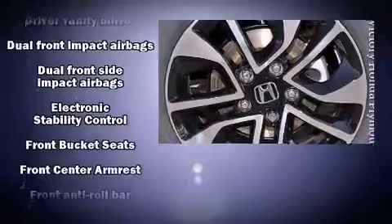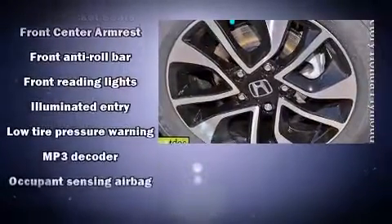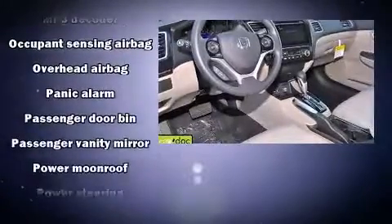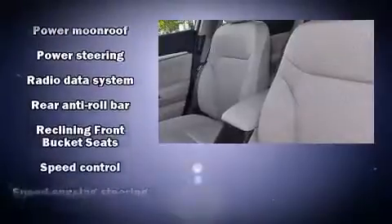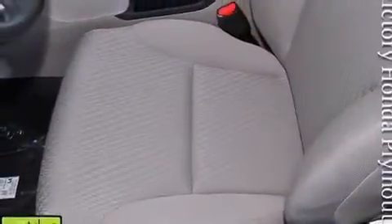Honda ensures the safety and security of its passengers with equipment such as head curtain airbags, front side impact airbags, traction control, brake assist, a security system, and four-wheel disc brakes with ABS. This car was designed with safety in mind, allowing you to drive with even greater assurance.